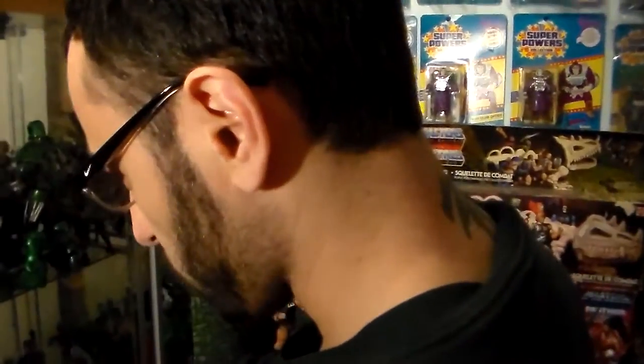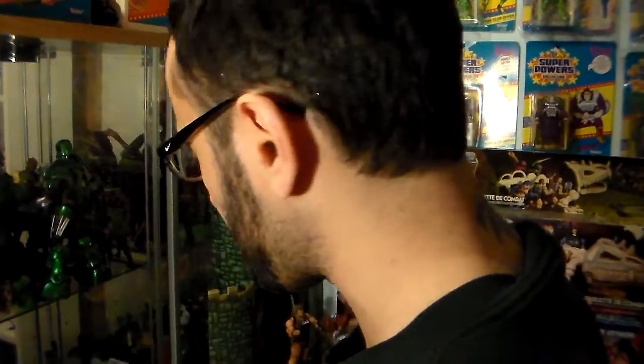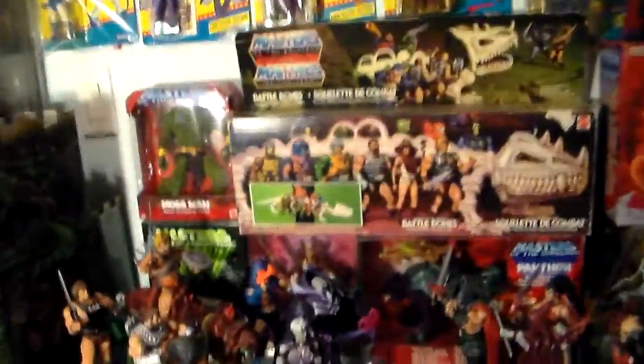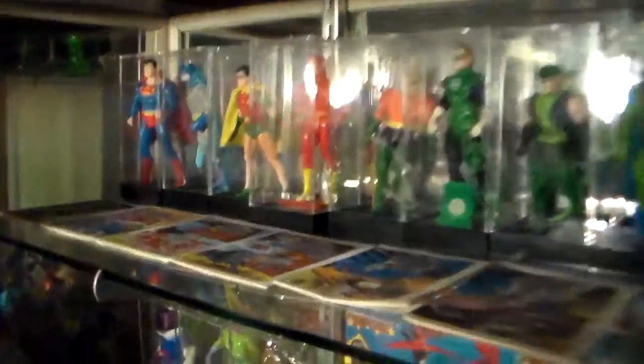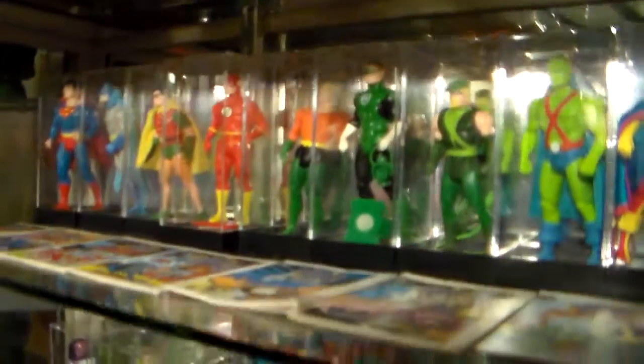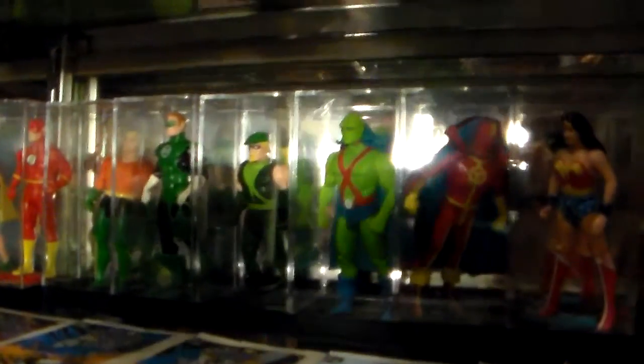Those are the Superpowers. We're going to do a quick review on everything I've ever collected in this room. At the bottom I have the loose ones. As you can see, they're all here: Superman, Batman, Robin, Flash, Aquaman, Green Lantern, Green Arrow, Martian Manhunter, Red Tornado, Wonder Woman.